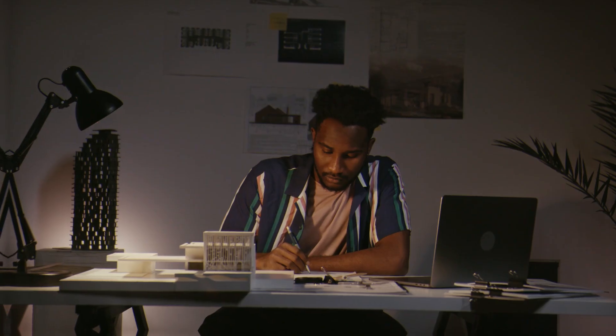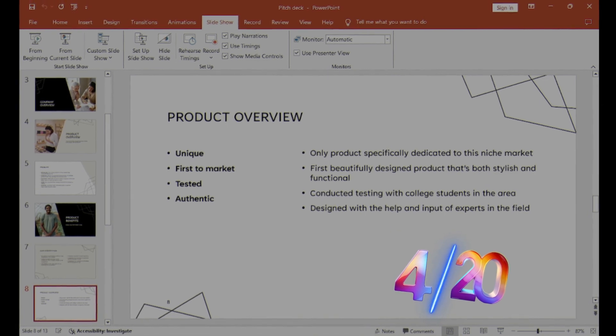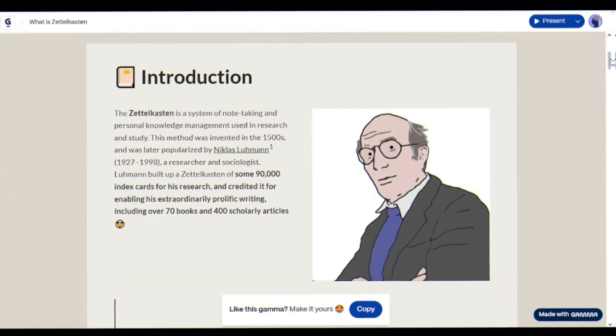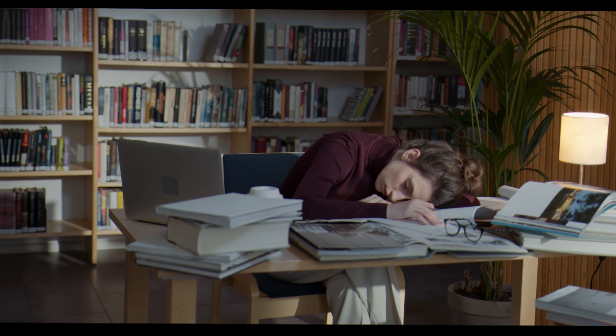It's 2 a.m. Your presentation is due in 6 hours. You're stuck on slide 4 of 20, and PowerPoint just crashed. Again. But what if I told you those nights are over? What if creating stunning presentations took 2 minutes instead of 2 sleepless nights?